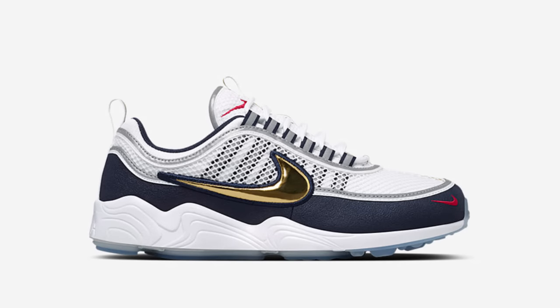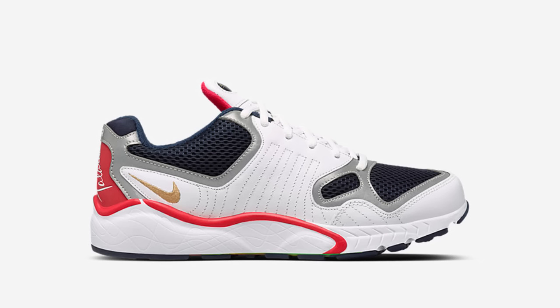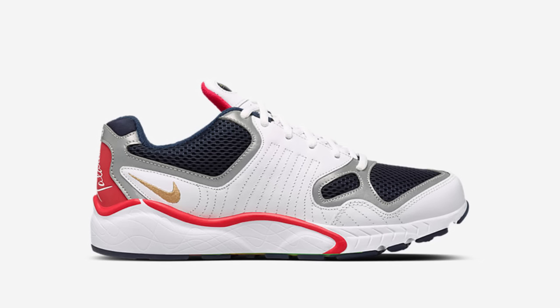Nike Lab had their own Olympic releases this week, with new colorways of the Air Zoom Spiridon and Air Zoom Teleria hitting shelves on Thursday, August 4th. Featuring patriotic colorways, select sizes are still available, with direct links in the description.